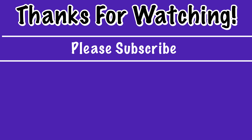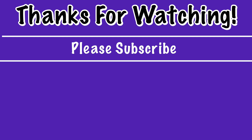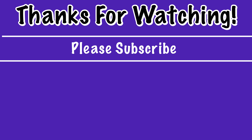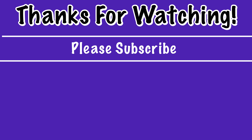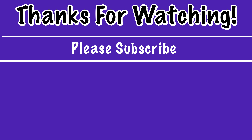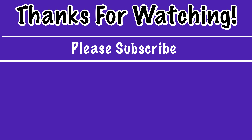Look at that beautiful view. There's the cairn, and I think that's the other side of the mound.